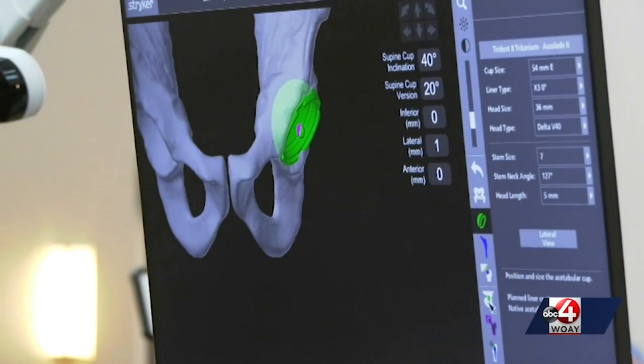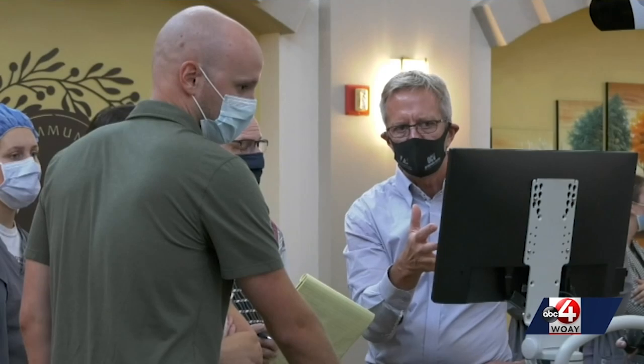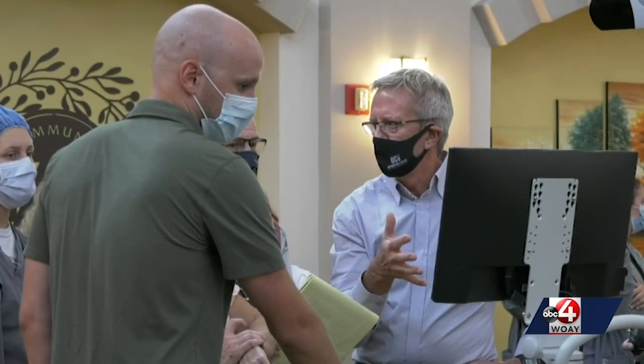What robotic technology offers for patients is a very precise, highly personal plan that is done in three dimensions. And what the results are for patients are faster recovery, less pain, and less pain medication.